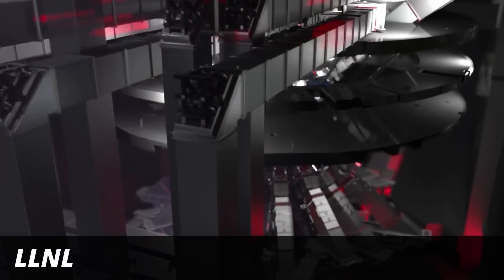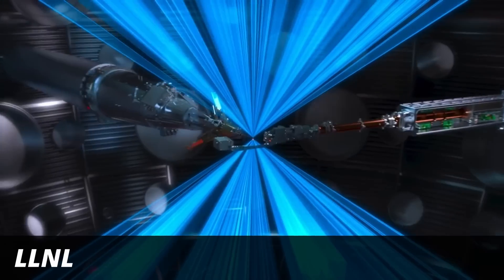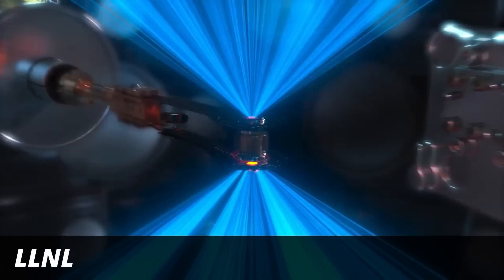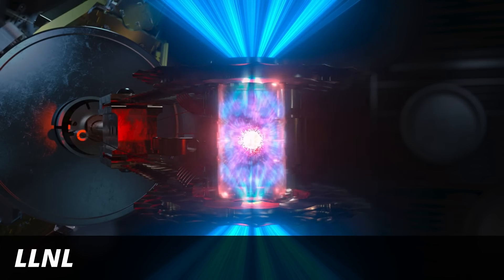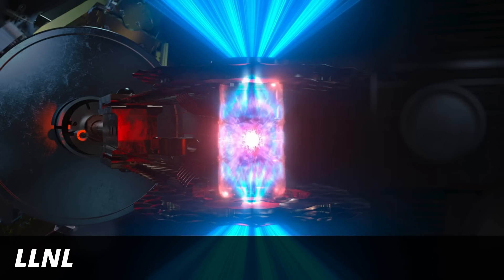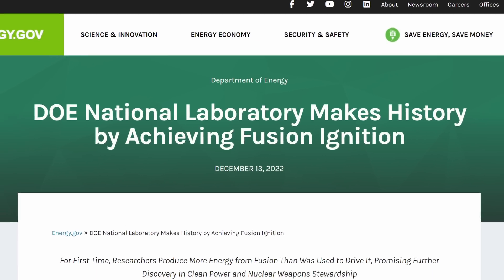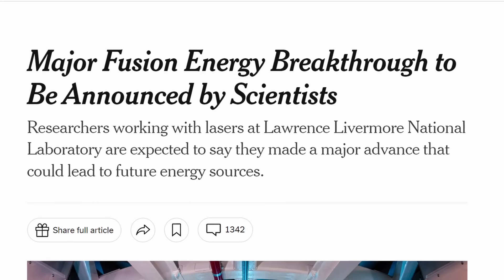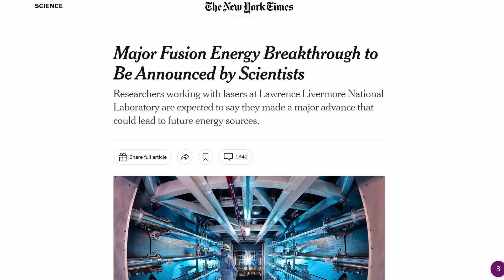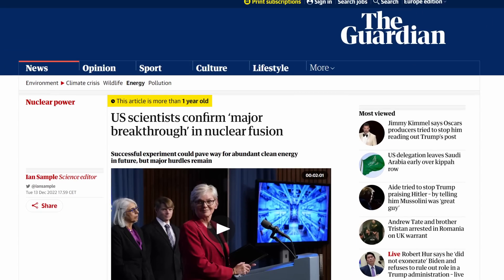The National Ignition Facility in California creates this pressure by firing almost 200 lasers at a small golden cylinder. Inside the cylinder there's a tiny coated pellet of hydrogen isotopes, which is the fuel for the nuclear fusion reaction. This approach to nuclear fusion is called inertial confinement. In December 2022, the NIF reported for the first time that they had reached ignition. This means that the first trigger of the nuclear reaction in the fuel pellet creates enough heat to keep the reaction going and consume more of the fuel — ideally all of it.